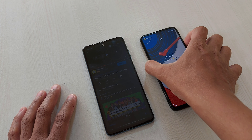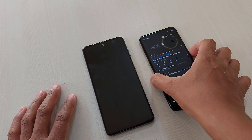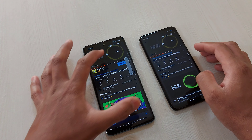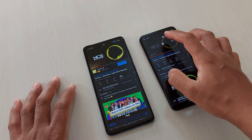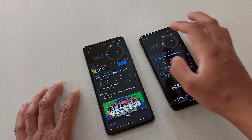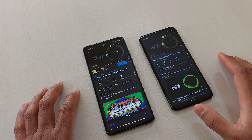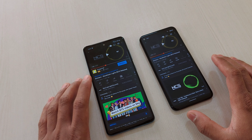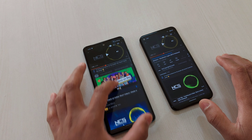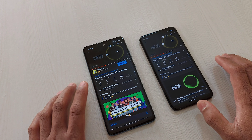Let me show you this — this is the maximum volume on both. So one thing is that there is a bit of minor distortion on the A52 at max volume — not something you'll notice immediately, but it's there. The Pixel 4a is more balanced. So if you like more treble, go for the A52 — you'd love it. But if you want a more balanced sound, then the A52... actually the Pixel 4a is better.